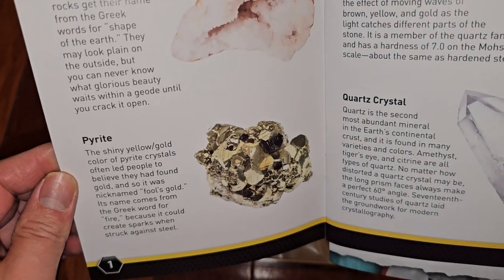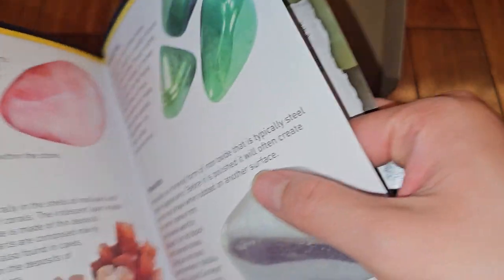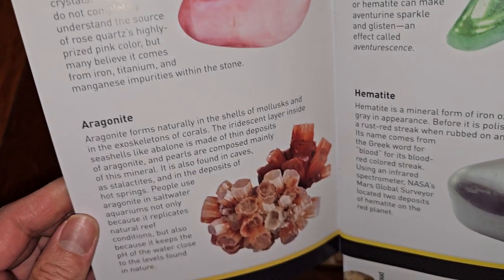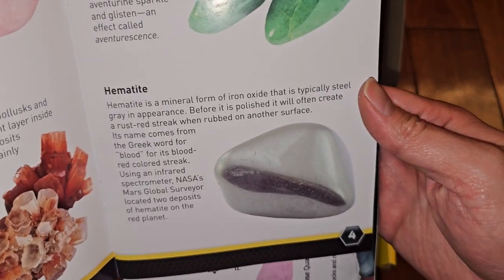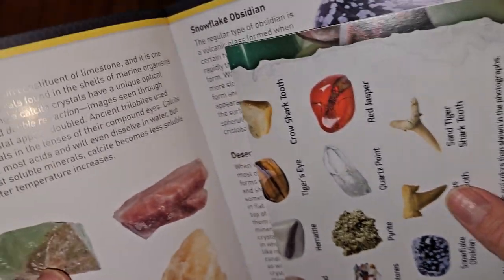The booklet covers geodes, pyrite, tiger's eye, quartz crystal — you can pause and read if you want. Then rose quartz, aragonite, aventurine, hematite, and calcite.